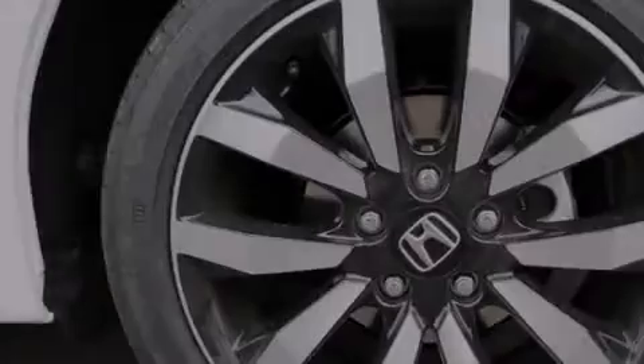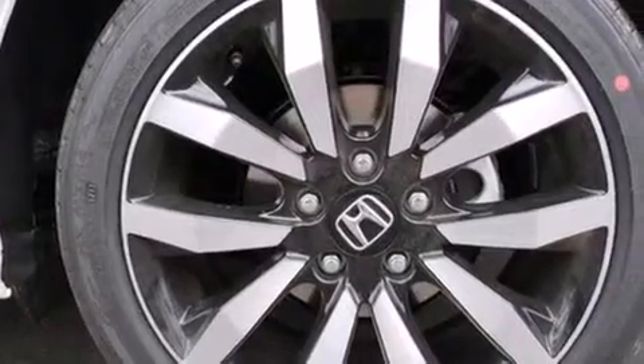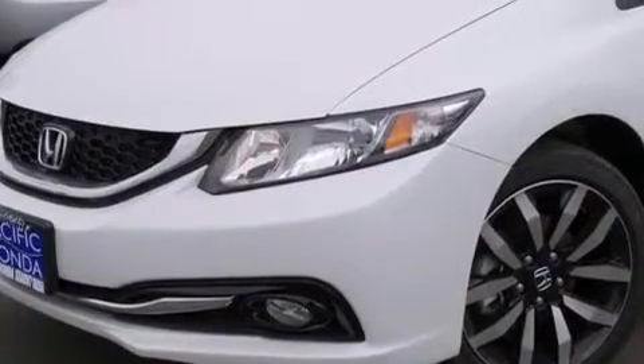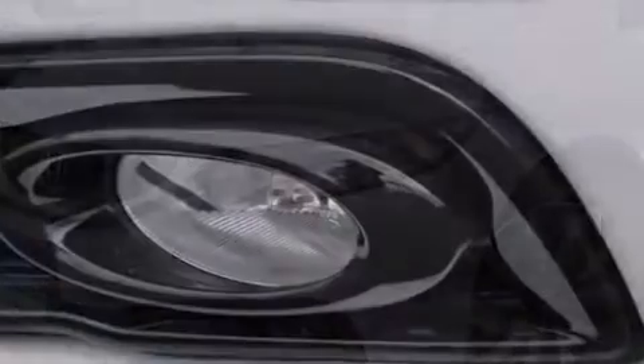The following features are also included: air conditioning with automatic climate control, cruise control, full power accessories, side curtain airbags, and a rear window defroster.